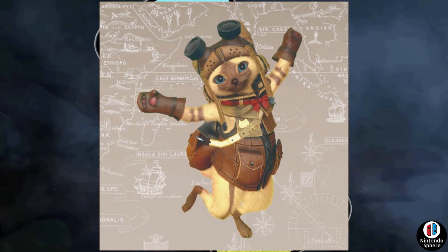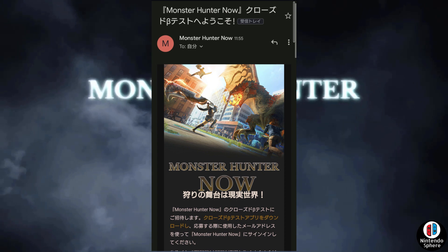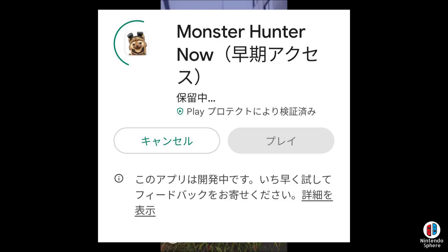Japanese players have already taken to social media and started posting images from the email invitation. One of the first things we get to see is the invitation email sent to Gmail through their phone, which simply says that you have been invited to the Monster Hunter Now closed beta — check the information below for more details, though of course they didn't show the rest of that information. They also showcase a couple of screenshots from their mobile device for Monster Hunter Now, the Android store app version of it, where it shows the app being downloaded with the little bar filling up on the upper left side where the icon is.